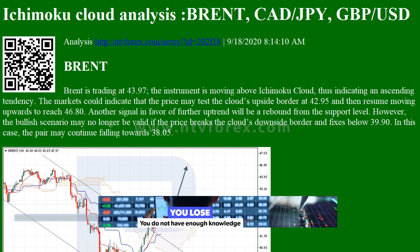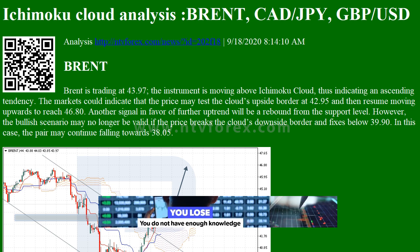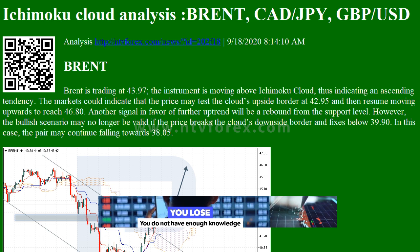Hi, I am Anna. I come from www.ntvforex.com. This is Ichimoku Cloud Analysis for Brent, CAD/JPY, and GBP/USD.